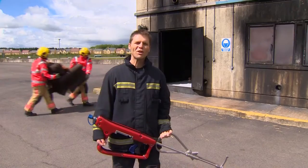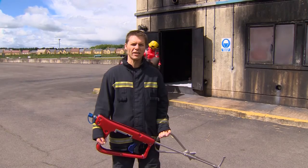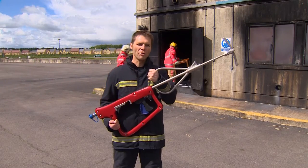That's now changing. Welcome to the Fire Service College in Gloucestershire, where the firefighters here are being trained on a very special piece of kit — the cold-cut Cobra extinguisher.